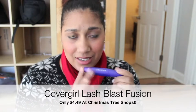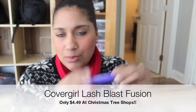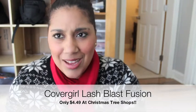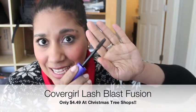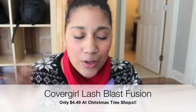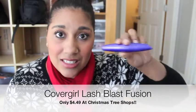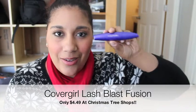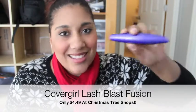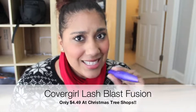Another drugstore favorite — I've got a lot of CoverGirl mascaras. I've got the Clump Crusher, and I've also got this one, the Lash Blast Fusion, which is one of my favorites. The wands are very similar — they fan out your lashes and make them look very full and feathery. The Clump Crusher is not clumpy, and neither is the Lash Blast Fusion, which I really love because I don't like clumpy eyelashes.